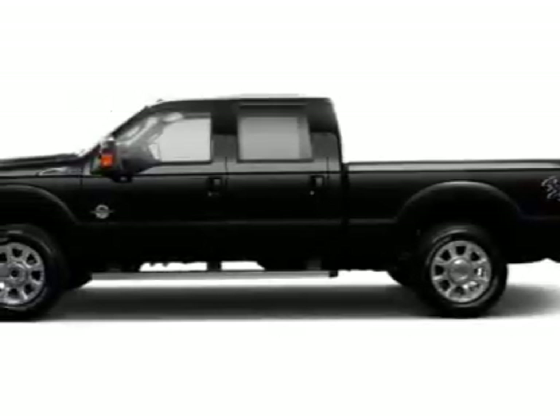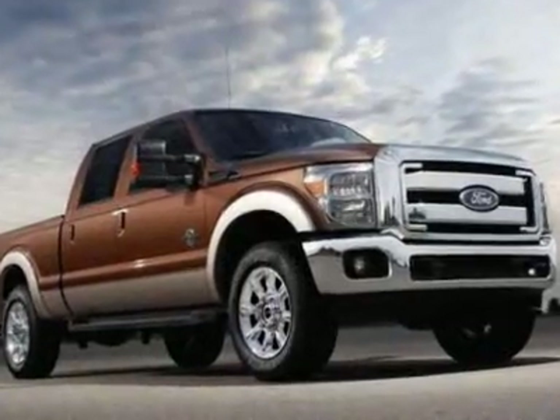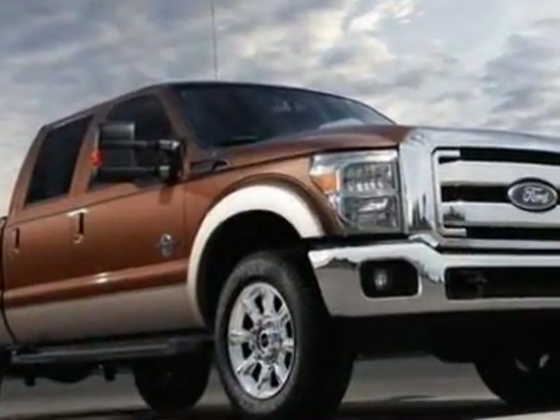Check out this new 2011 Ford Super Duty F-250. For your protection, this vehicle has a full factory warranty.